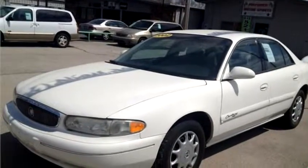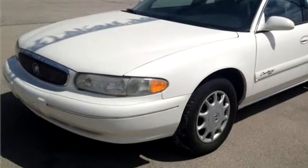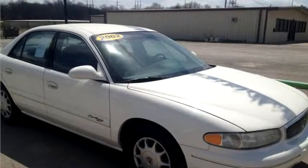Sane Motors proudly present this 2002 Buick Century Custom.